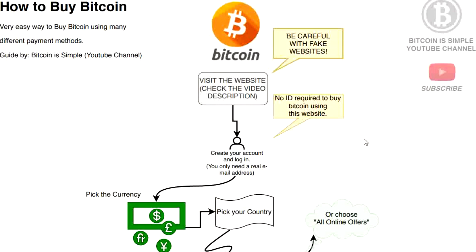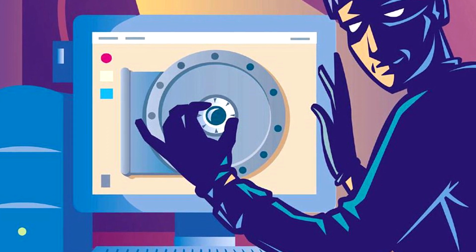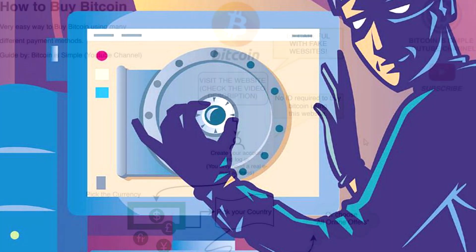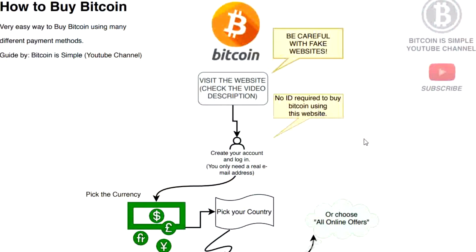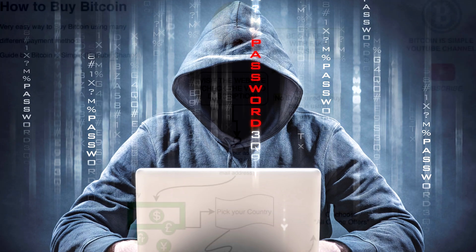Anyone can pay Google to have their website appear at the top of the results page, and when you click it you think you are going to the genuine version but actually you are going to a fake version that can steal your money. That's why I don't mention website names in the video. Check the video description for the link and be careful with fake versions — don't follow links posted by other people.